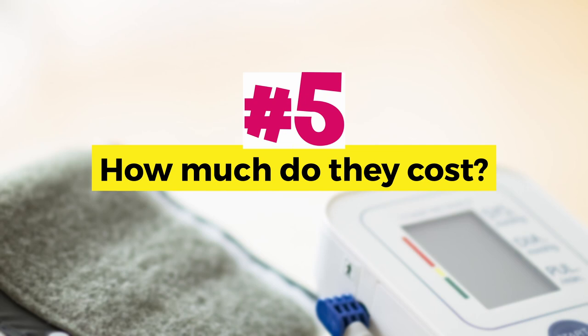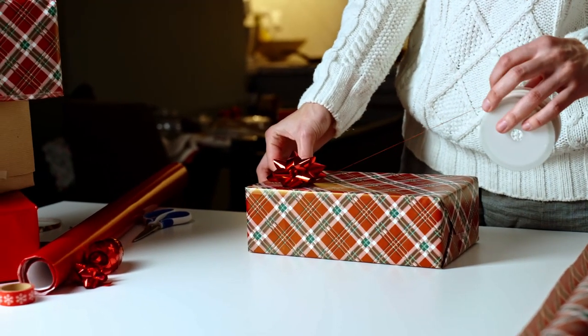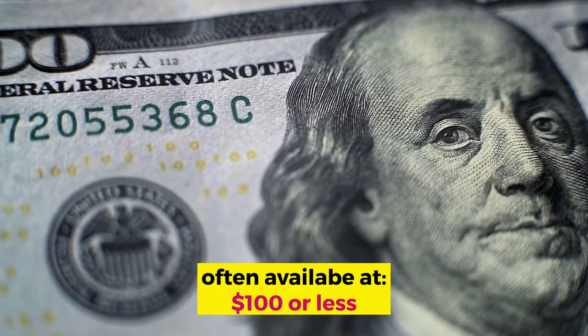How much do they cost? They are not that expensive and they make a great gift for a loved one this holiday season. The cost of home blood pressure monitors can vary significantly. You can buy excellent ones for $100 or less, and basic models are even more affordable at $40–$50. Just make sure you are getting a validated device — consider it a small investment in your health.